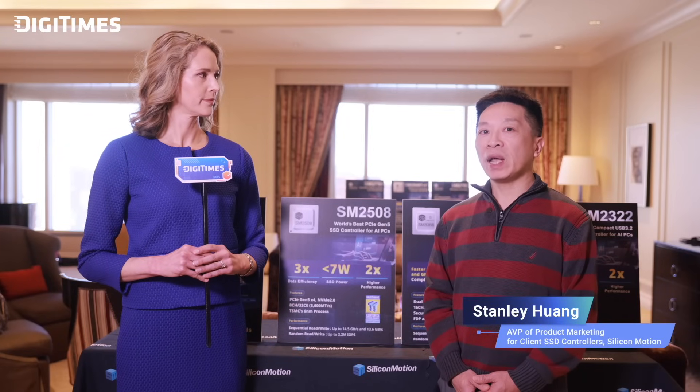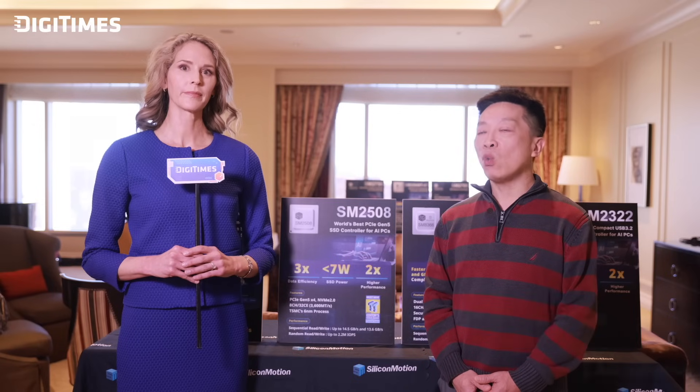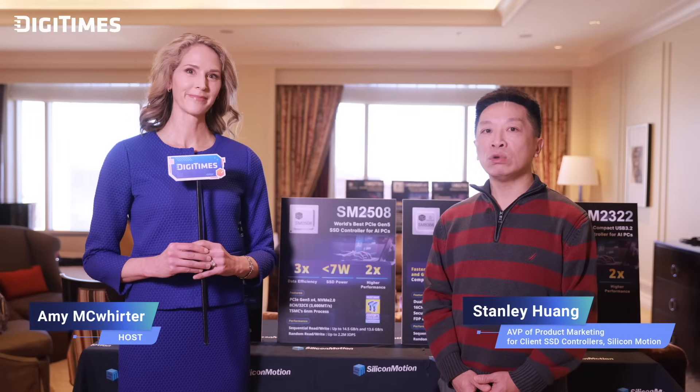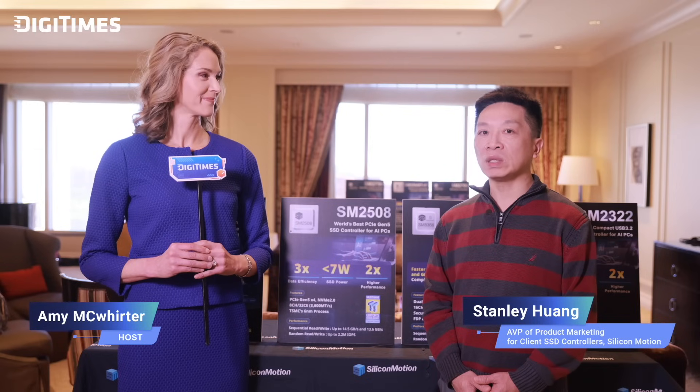So what does the launch of the SM2508 really mean for the SSD market? The SM2508 sets a new benchmark for next-generation SSDs. By combining cutting-edge technology with unmatched power efficiency and performance, we are redefining what's possible in client SSD solutions. This controller reflects our commitment to innovation and marks a major milestone for the retail SSD market. We are confident that the SM2508 will reshape how people think about speed, efficiency, and performance in SSDs.